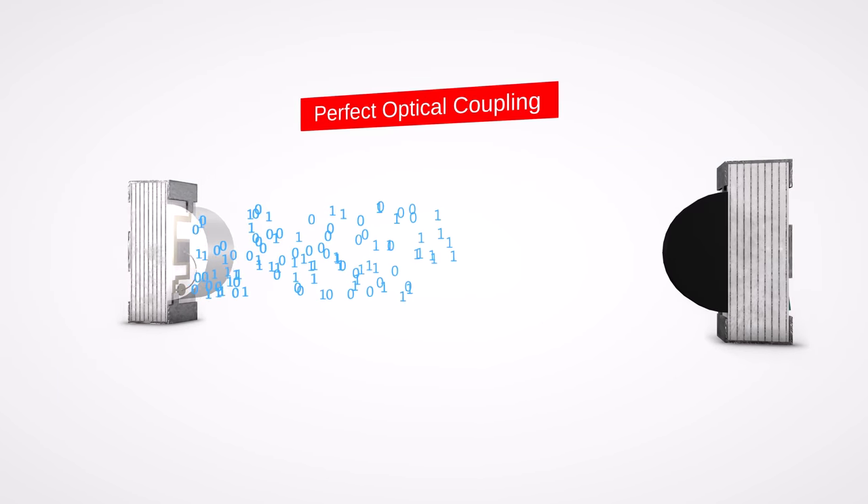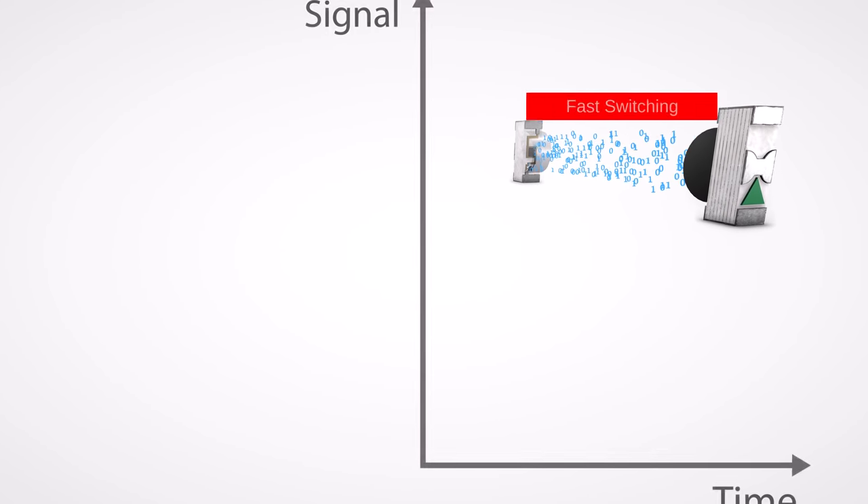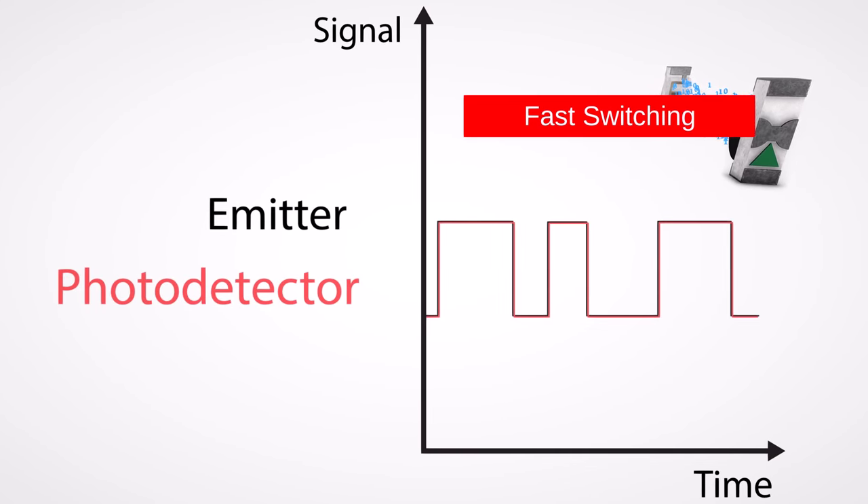Worth Electronic presents infrared components with perfect optical emitter-detector coupling. The extremely fast switching of a few nanoseconds ensures high data transfer rates.